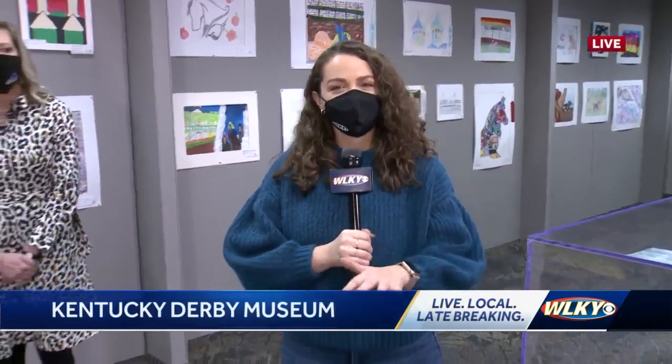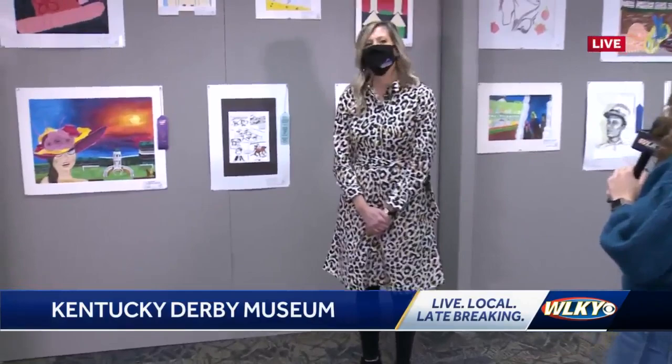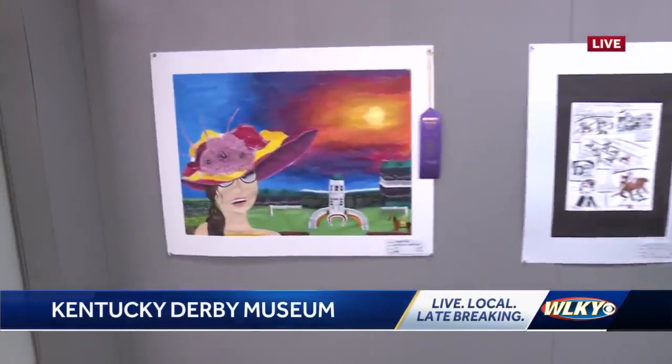But we want to kind of feature some of the students' work. We're featuring great students' work over here. One from Barrett Traditional Middle School. We have Megan Hulse, the visual arts teacher — is she going to talk about Abigail's winning work?